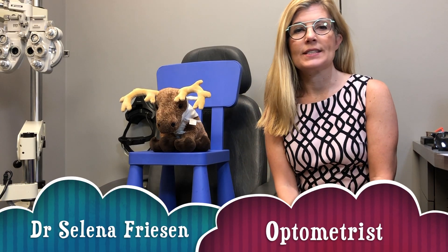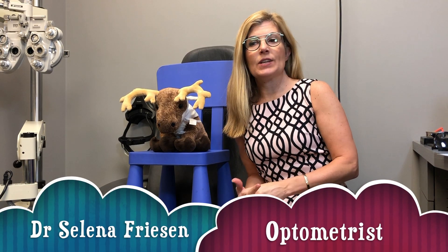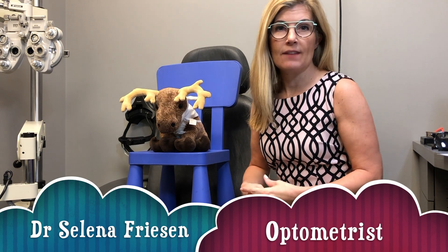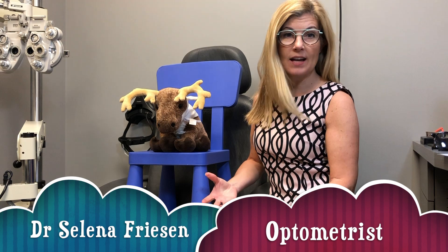Hi, my name is Dr. Selina Frazen and I'm here today to give you a little introduction to what you might experience during your first visit to an optometrist for your first eye exam.